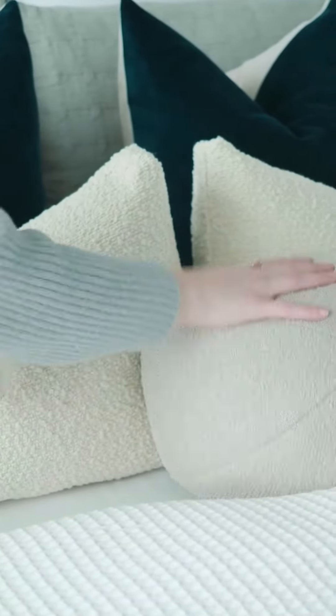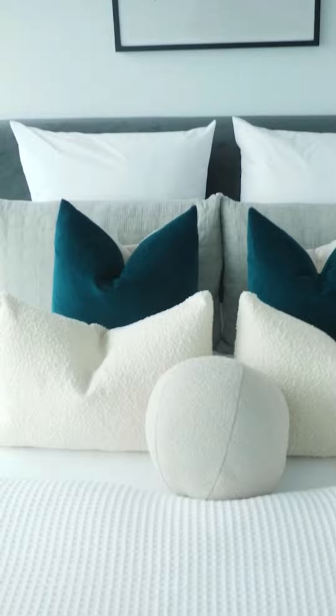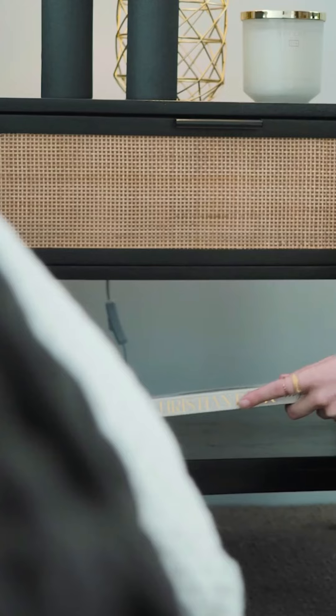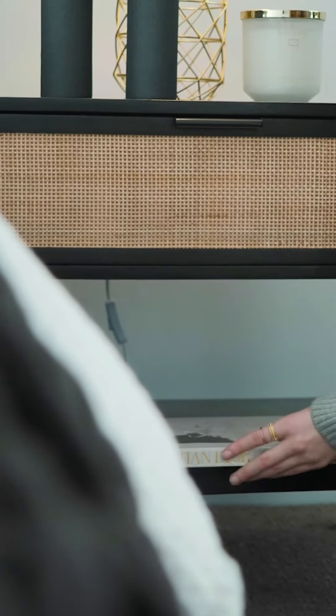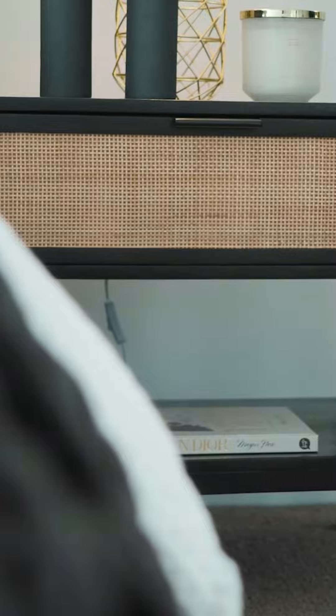We selected some on-trend boucle textured cushions as a feature to complement the rest of the bedding. The return bedside tables tie back to the same texture used in the living area and study, and the storage makes them a practical yet stylish piece of furniture.